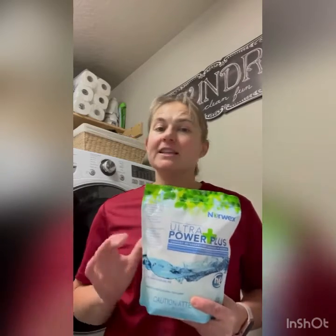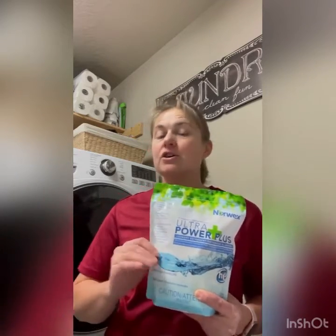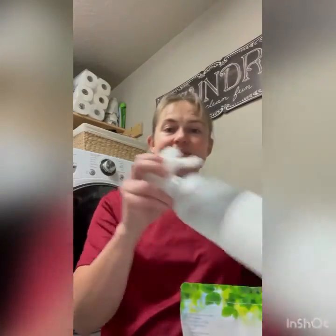The very first thing is the Ultra Power Plus laundry detergent. This laundry detergent is amazing. I love the powder more just because it has so many more uses than just using it in the laundry. You can dilute it in eight ounces of hot water — one teaspoon — and use it as a multi-purpose cleaner, a degreaser, a stain remover.